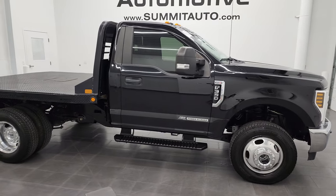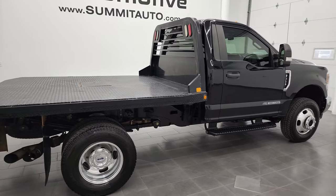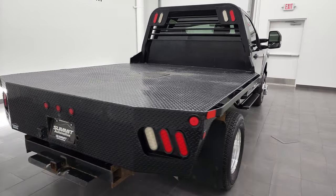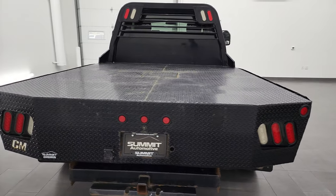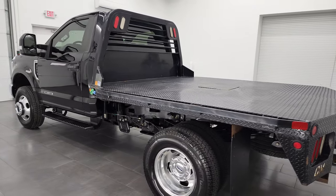Hey, this is Brett and this 2018 Ford F-350 regular cab 142-inch wheelbase XL is stock number 13214Z. I am here at Summit Automotive in Fond du Lac, Wisconsin, your new and used heavy-duty truck headquarters.